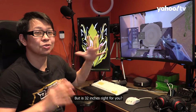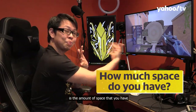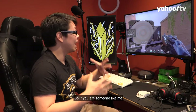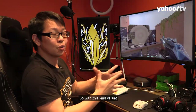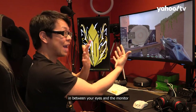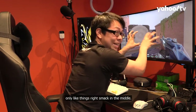But is 32 inches right for you? The first thing you've got to take into account is the amount of space that you have in front of your monitor. So if you are someone like me — this is actually the space I have right in front of me when I play my games — it is actually pretty okay. With this kind of size, you might want to have a lot of space between your eyes and the monitor so that you don't end up seeing only things right smack in the middle.